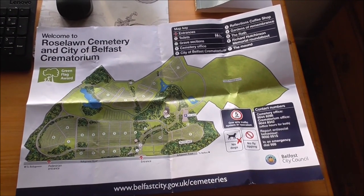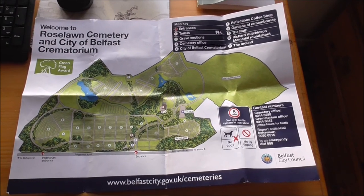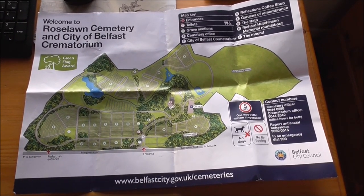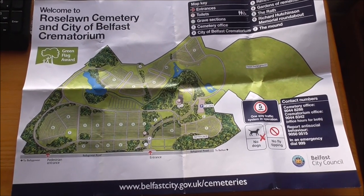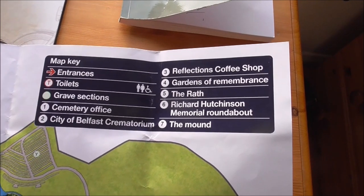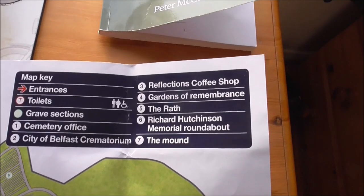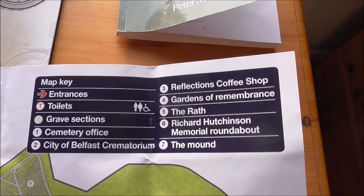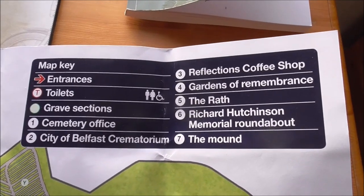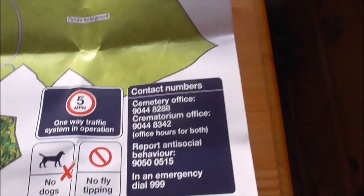Back home again, and this is the excellent map outlining the layout of the cemetery. I was given this map by a lady out of the cemetery office, just at the entrance gate — very kind of her to come out into the cold. You can see the map key: entrance, toilets, grave sections — the cemetery is divided into different sections or you'd never find your way. Cemetery office, City of Belfast crematorium, Reflections coffee shop, Garden of Remembrance, the Rath, Richard Hutchison Memorial roundabout. I'm wondering who Richard Hutchison was. And there's the mound, which I videoed, and the Rath. The cemetery office is number one, and number six is the Richard Hutchison Memorial roundabout. You can see the different alphabetical section letters, past the lake, heading to sections P, W and Y, another lake, the Creevy River, future burial ground, and back to the car park below the crematorium and the memorial garden. Quite a bit of the cemetery is actually wooded and very well landscaped — a credit to Belfast City Council.